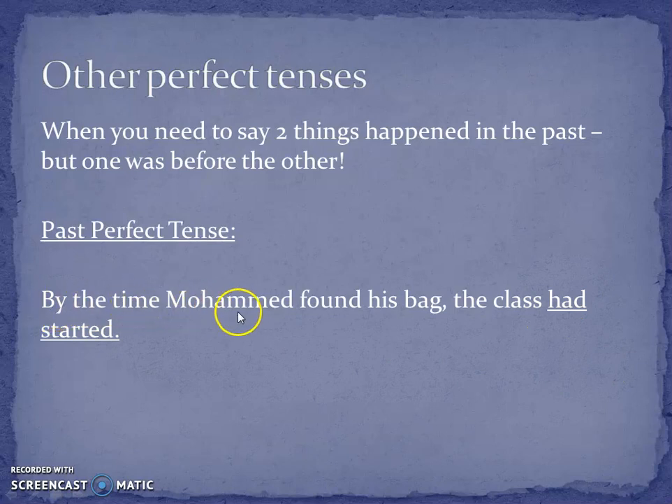So: by the time Mohammed found his bag, the class had started. You've got two things there — Mohammed, who's clearly lost his bag, has found it, and the class has already started. Both of those things happened in the past, but the thing that happened first was the class had started, then Mohammed found his bag. You show that order — the class had started already, and he was late because he took ages finding his bag.